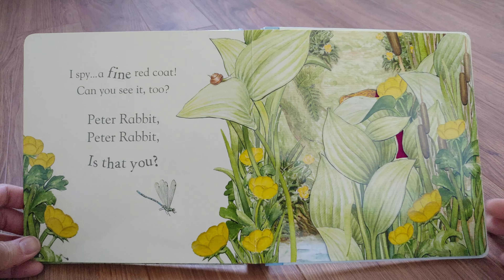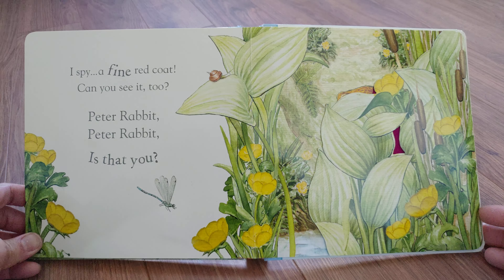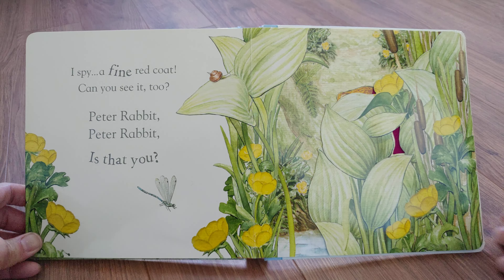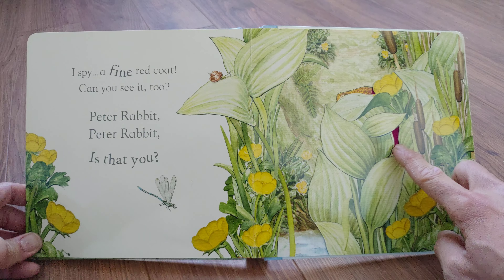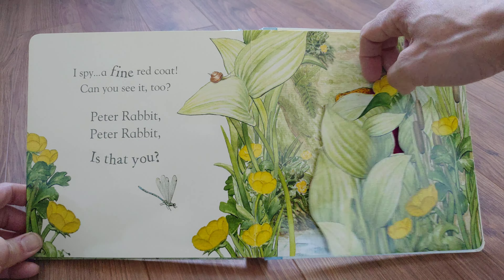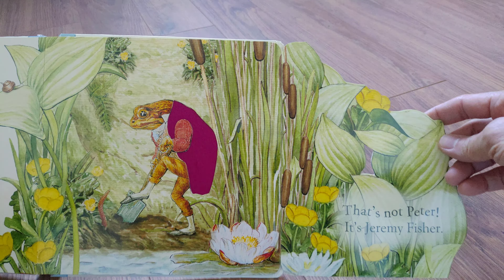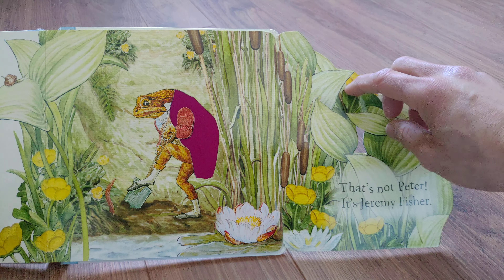I spy a fine red coat. Can you see it too? Peter Rabbit, Peter Rabbit, is that you? That's not Peter. It's Jeremy Fisher.